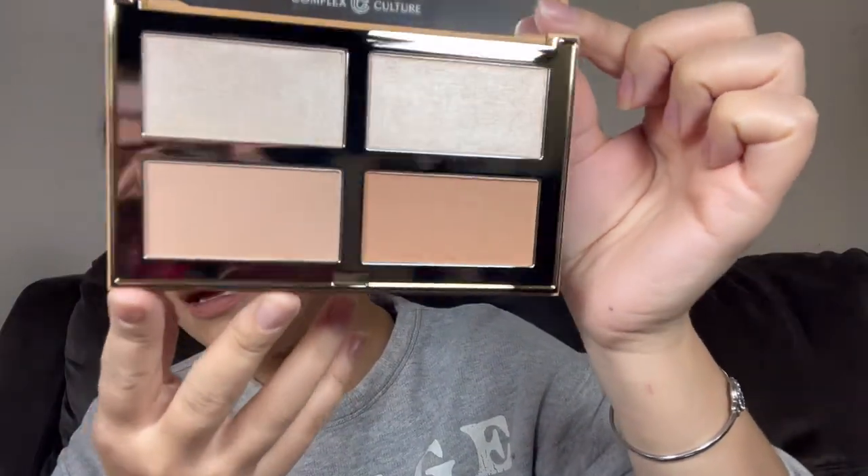Then another makeup item — I love it when we get lots of makeup items in our BoxyCharm boxes. This is from Complex Culture and it is the In the Moment Baked Highlighter and Bronzer Quad, and it goes for $42. The packaging is very sleek looking. Opening it up — it comes with a mirror and the highlighter and bronzer shades look gorgeous. The highlighters are so creamy! I cannot wait to try this palette.